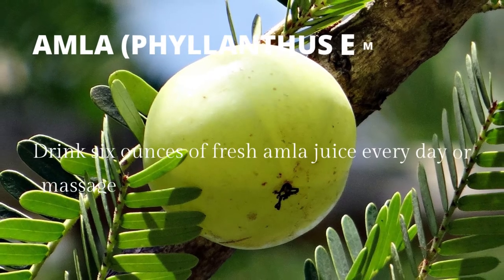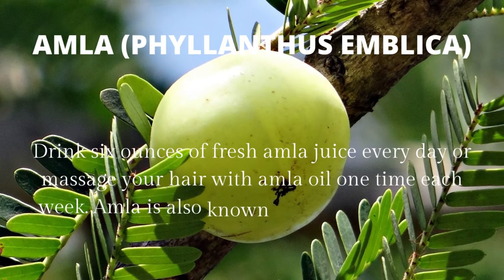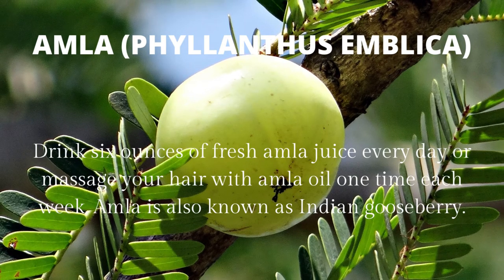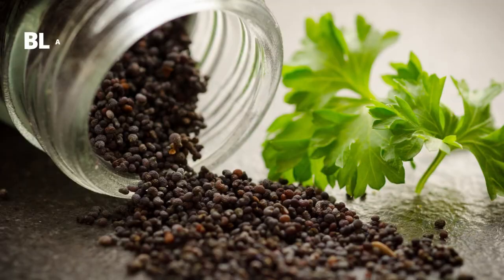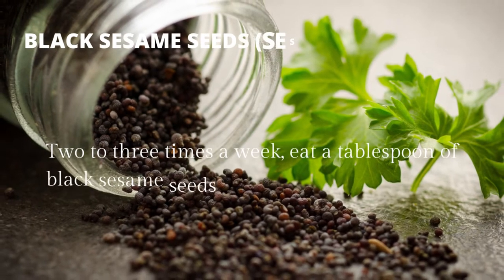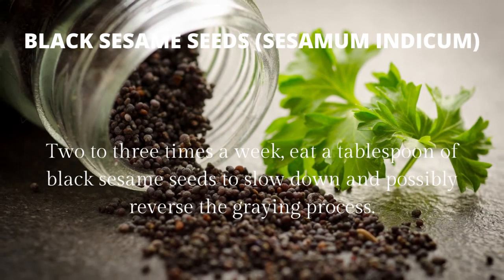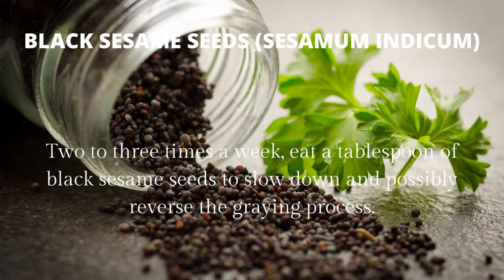Amla (Phyllanthus emblica): drink six ounces of fresh amla juice every day, or massage your hair with amla oil one time each week. Amla is also known as Indian gooseberry. Black sesame seeds (Sesamum indicum): two to three times a week, eat a tablespoon of black sesame seeds to slow down and possibly reverse the graying process.